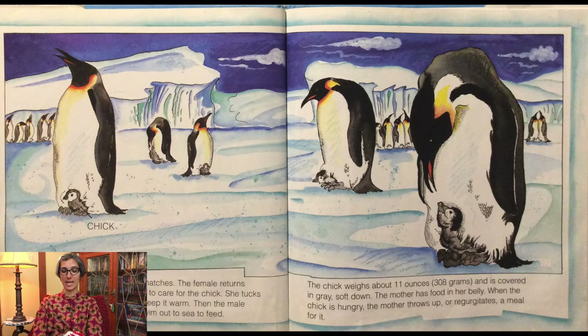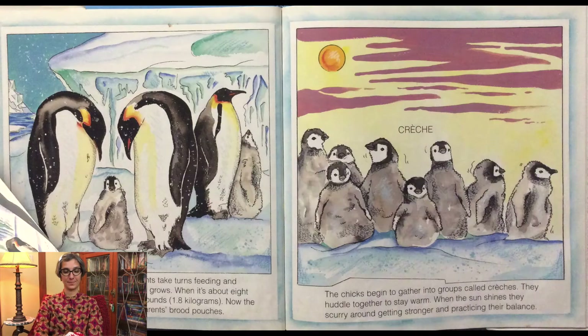After about 65 days, the eggs hatch. The female returns around this time. It is her turn to care for the chick. She tucks it under her brood pouch to keep it warm. Then the male emperor penguin is free to swim out to sea to feed. The chick weighs about 11 ounces and is covered in gray soft down. The mother has food in her belly. When the chick is hungry, the mother throws up or regurgitates a meal for it. When the father returns, both parents take turns feeding and keeping the chick warm.